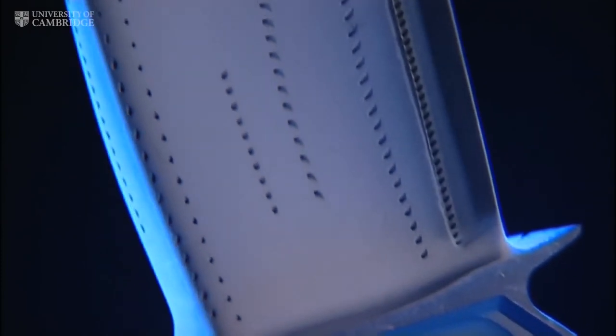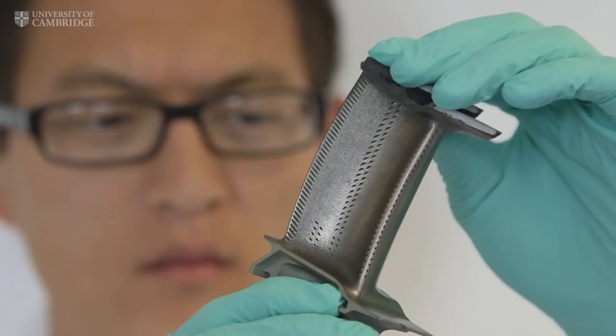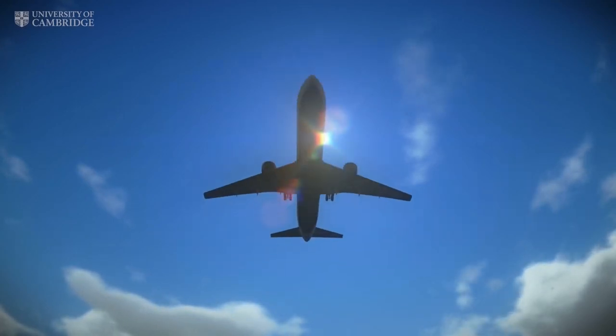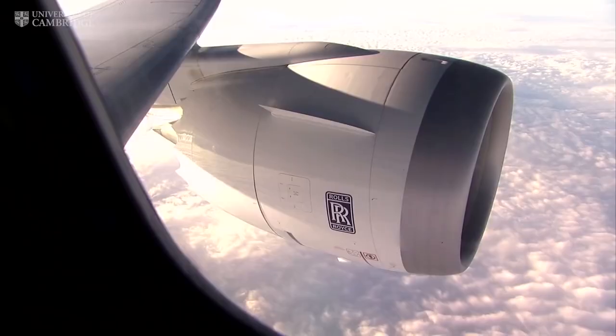We're only able to keep the blades solid by clever engineering. We feed cooler air over the surface of the blades and we add ceramic coatings to insulate the metal. To make more efficient engines and to reduce the carbon footprint of flying, we need new materials that can operate at even higher temperatures.